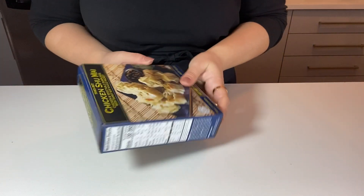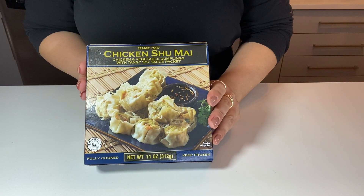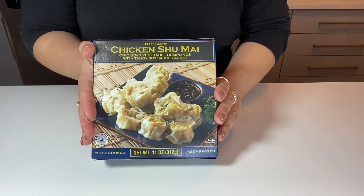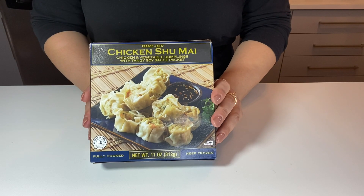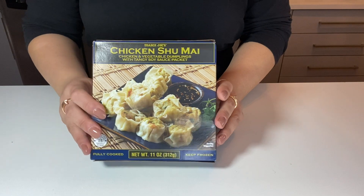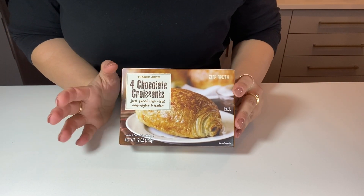Now we come to my pre-cooked meals. My absolute favorite is the chicken shumai. I've never had the pork one because we don't consume pork, but this is incredible — my favorite thing on the planet. I like all their dumpling-style things and you'll see I have a lot of them. Highly recommended, and I have a video on how to make this that I'll link below.